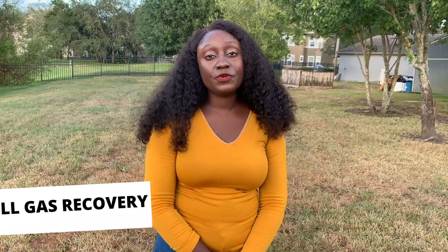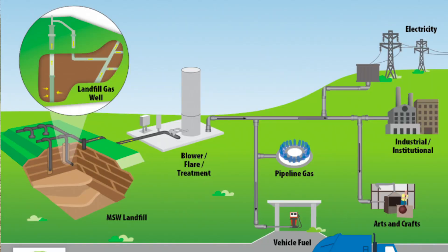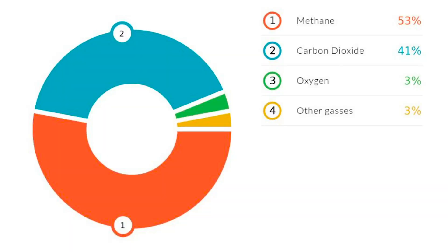The second way is through landfill gas recovery. Landfill gas recovery is the process by which methane gas is collected from solid waste deposited in the landfill. Landfill gas is a natural byproduct of the decomposition of organic material in landfills, and it is collected by using an underground network of pipes and wells.